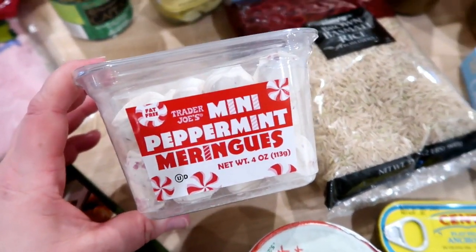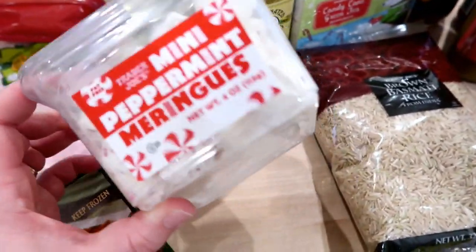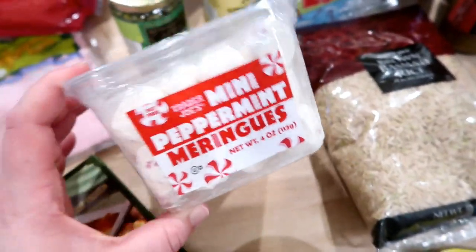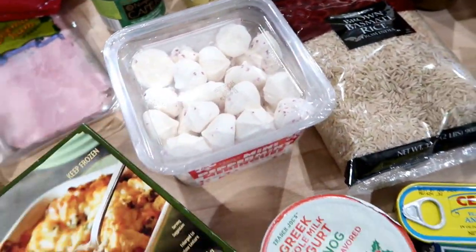This was in the holiday section — these are the mini peppermint meringues. If you've never tried the Trader Joe's meringues before, they're really, really good. I would totally recommend them. I've never tried these peppermint ones, but obviously how can they be bad? That sounds delicious.